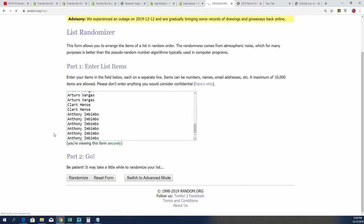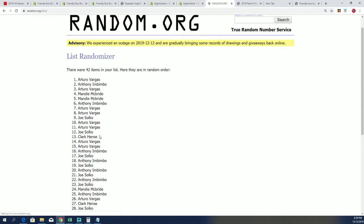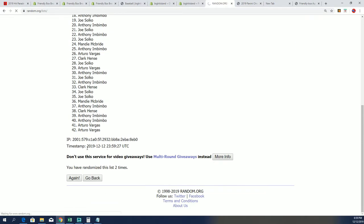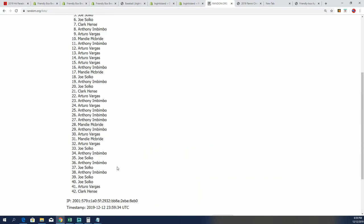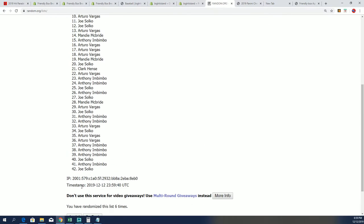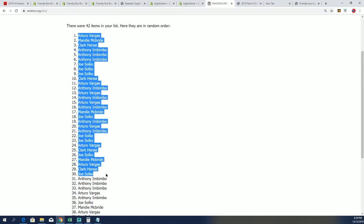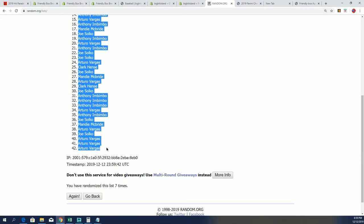Seven times we're going to jumble up the names really good. 42 is what we're looking for — 42, 21 spots, two dates, 21 owners times two is 42. So we are just randomizing along here. Lucky number seven, and that is our seventh random, so that is our random owner list now complete.